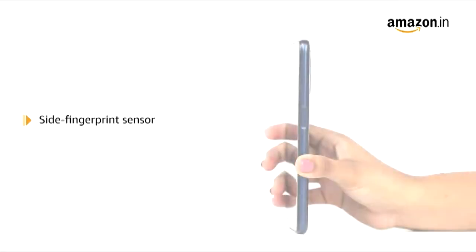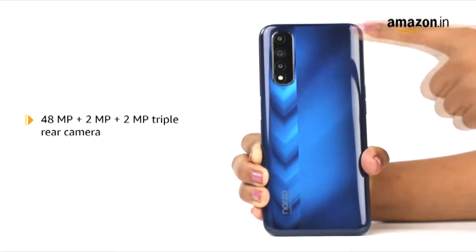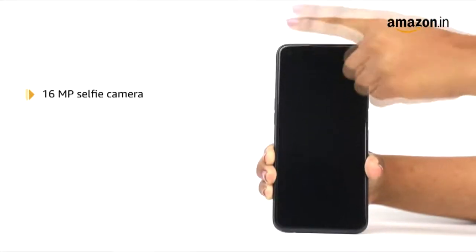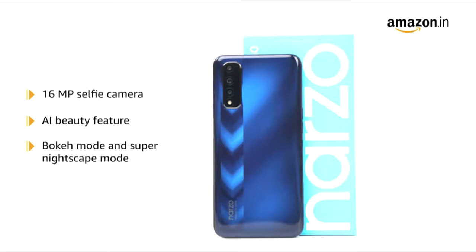The phone comes with a fast and responsive side fingerprint sensor. The phone comes with a 48MP, 2MP, 2MP, and 2MP triple rear camera. Its 16MP selfie camera comes with a Sony sensor and a host of fun features such as AI Beauty, Bouquet, and Super Night's Day.